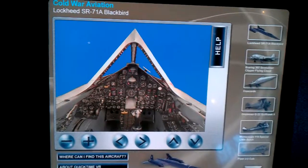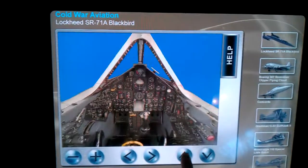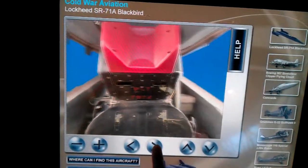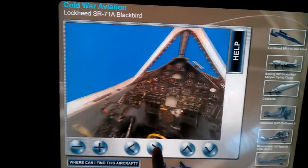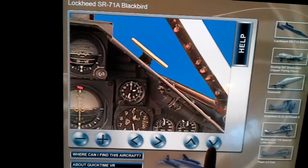This is the cockpit of the SR-71 Blackbird. And we can pan down, and up, and go to the left and all the way back, doing a 360. We can zoom too to see the detail of the instruments, which is pretty cool.